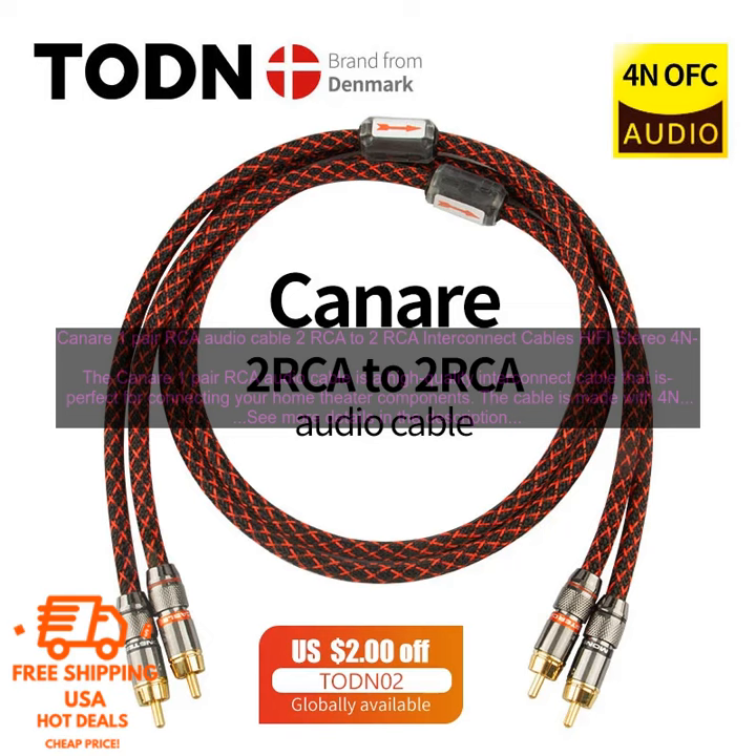If you are looking for a high-quality interconnect cable, the Kinnair 1-Pair RCA Audio Cable is a great option. It is well-made, flexible, and provides clear, distortion-free sound.